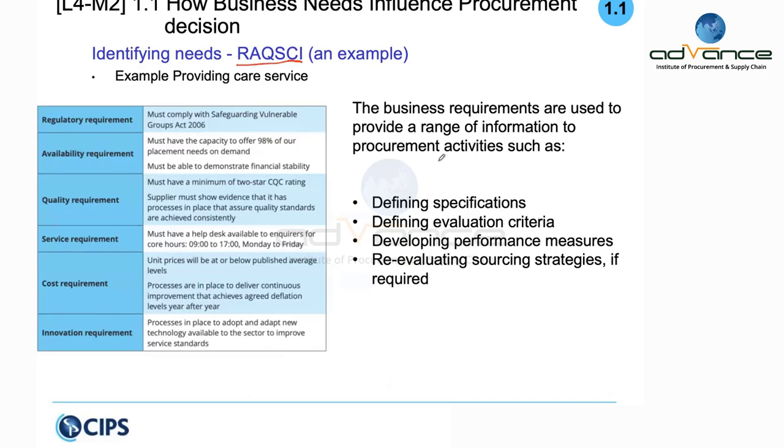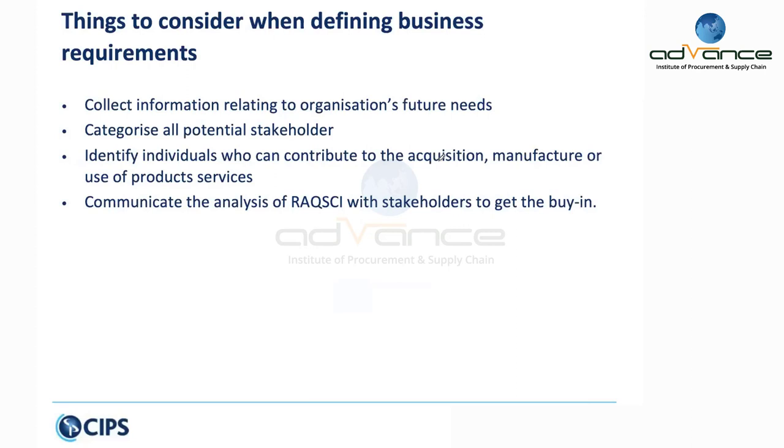The RAQSCI business requirement framework helps you define the specification, set evaluation criteria, develop KPIs, and look at various options. In terms of decommissioning, it also includes site preparation — bringing the site back to its original condition before the equipment was installed.